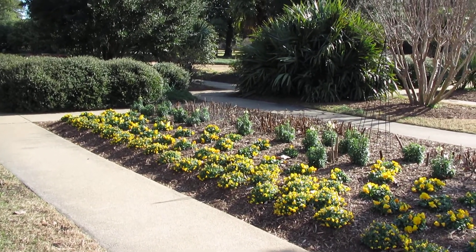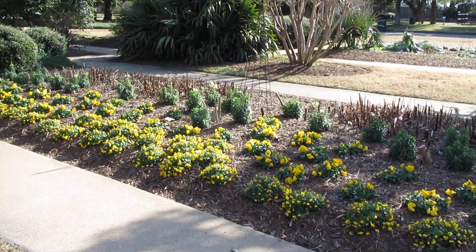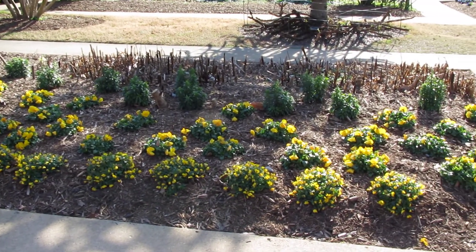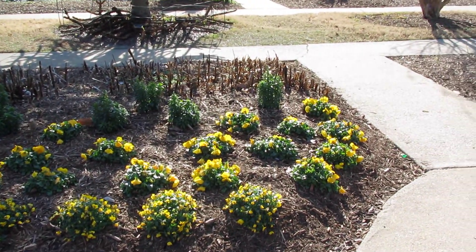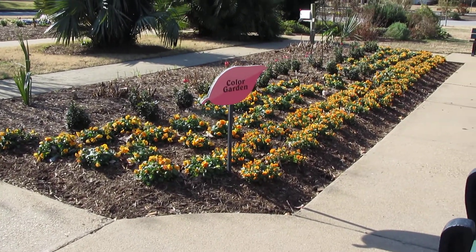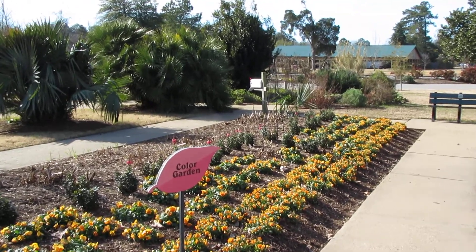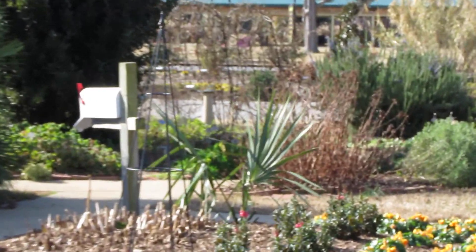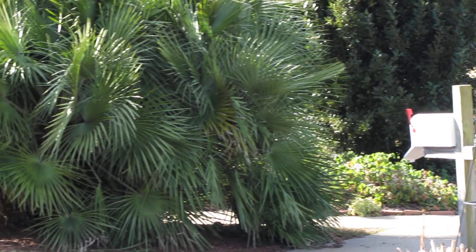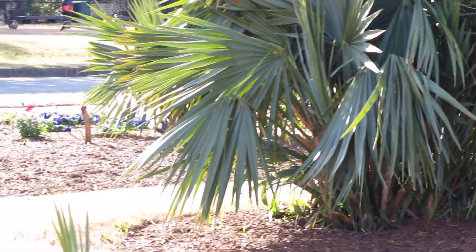This is the flower garden at the Virginia Zoo in Norfolk, which is pretty colorful being it's the beginning of January. It's a beautiful flower garden.